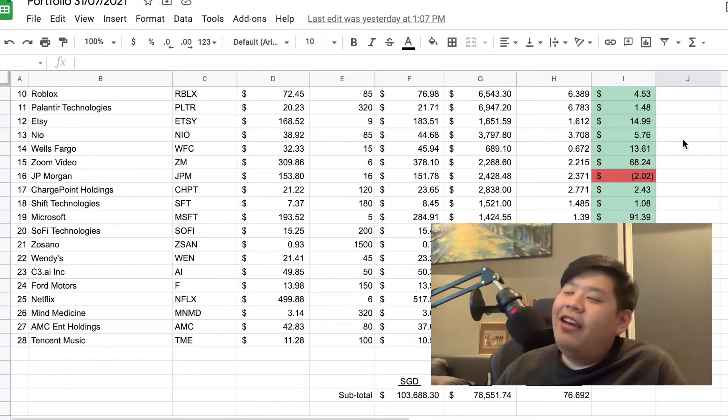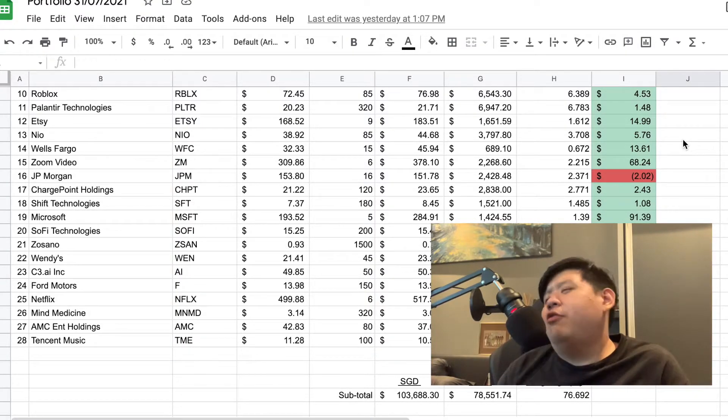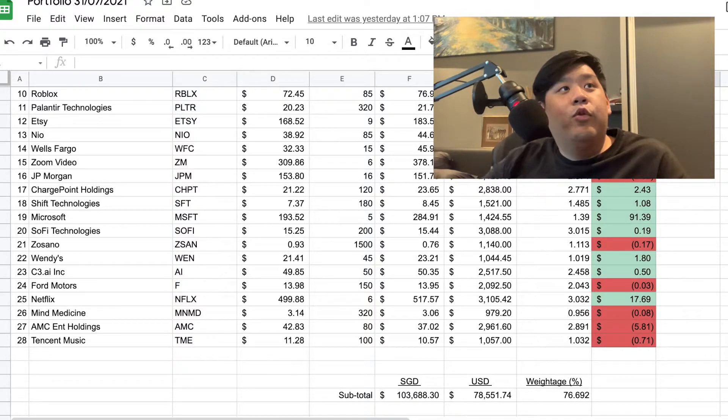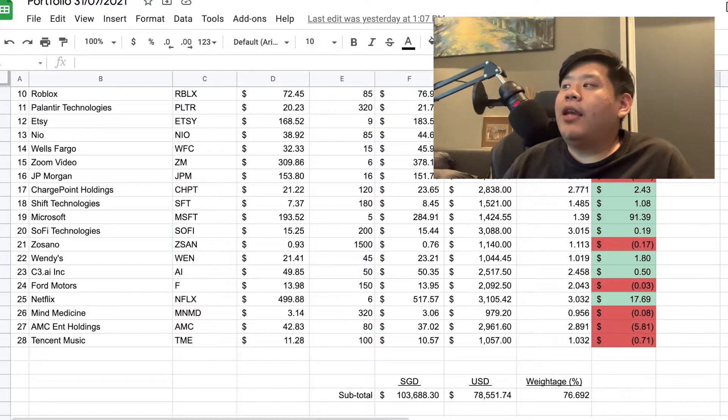Next we've got Microsoft — everyone knows this company. They just had their earnings yesterday. Tech earnings are definitely going to be a beat in the coming quarters. They've been doing very, very well. I got into Microsoft late last year at about $193. I didn't buy much because it was quite expensive at the time, so I only got five shares. It went up to $286, and in pre-market it's at $288. I'm technically about $95 into the money. I should have bought more, but no point regretting.